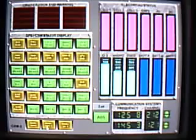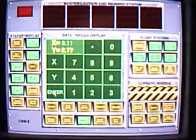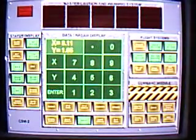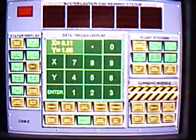Anybody copy gimbal rates? X equals 3.11. Y equals 1.05. Item number 33, block number 2, CSM-2, set gimbal. Item number 34, block number 2, CSM-1, master arm on.